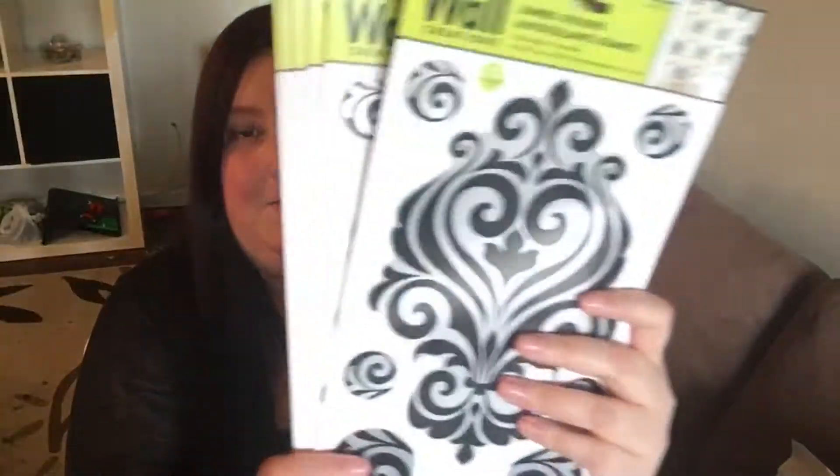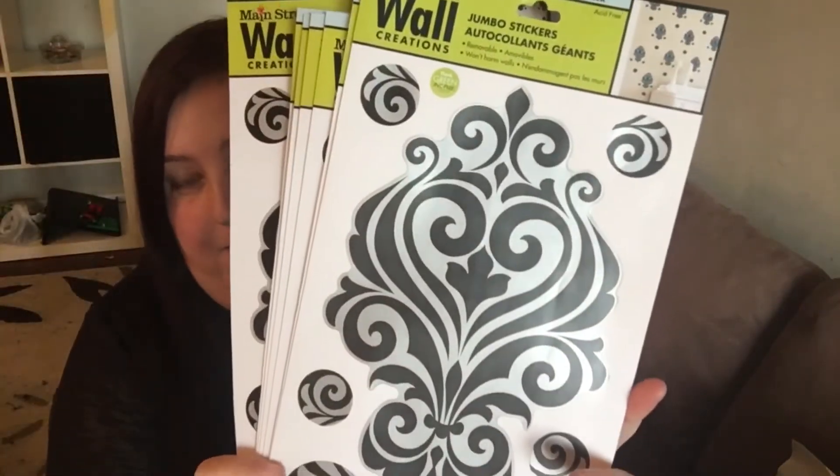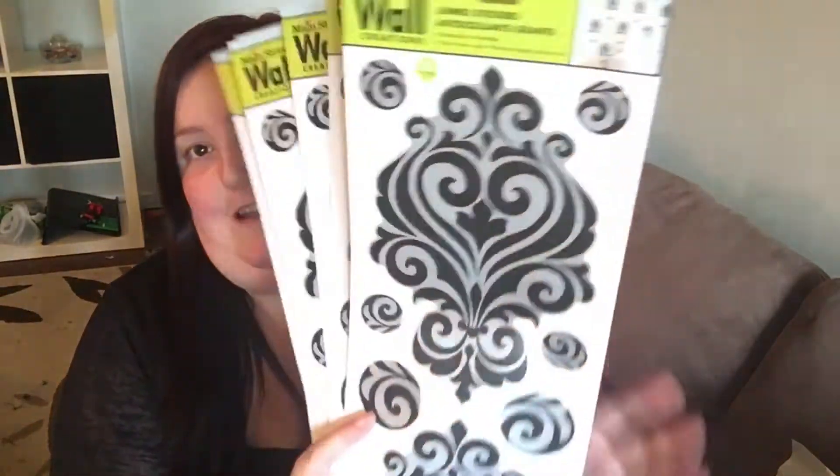First off, like I said last time, I'm obsessed with wall stuff — wall decor and some of that. I picked up a crap ton of stuff. I've seen these hauled before and I was like, I need them, so I found these guys at a couple of different stores and was able to pick up eight of them. I'm so excited!